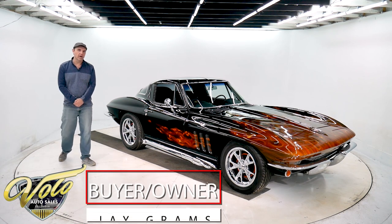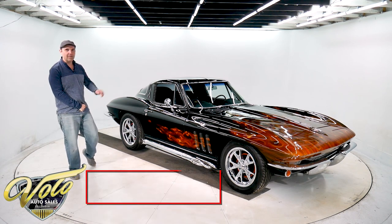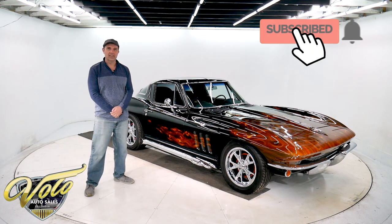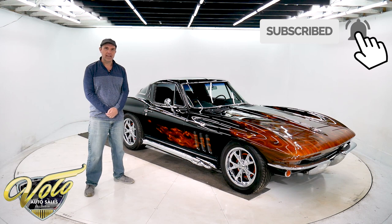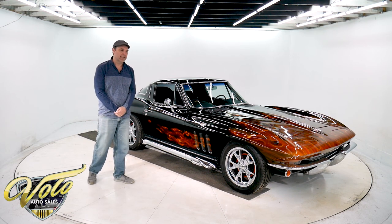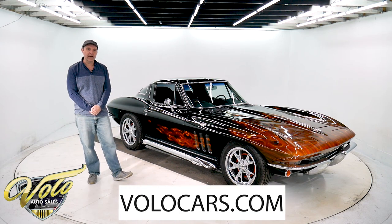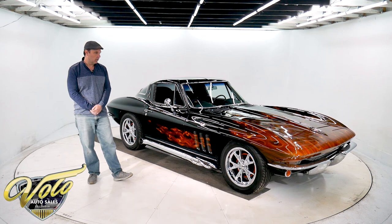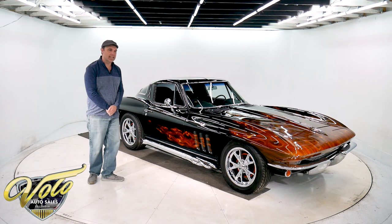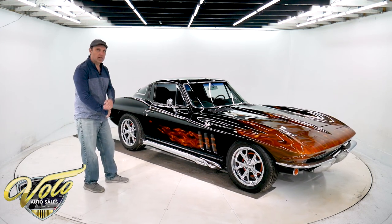Hey, Jay Grams here from the Volo Auto Museum. I got a really hot Corvette for sale today. Make sure you subscribe to our YouTube channel because we're posting cars on there all the time and they are for sale — if you want to be one of the first to know, you need to jump on that. Visit volocars.com also. This car will be on there along with a few hundred others and we'll have all the specs, photos front to back, top to bottom. But let's take this for a spin right now. I'll show you the car. Stick around.